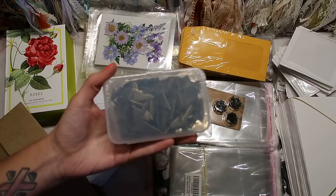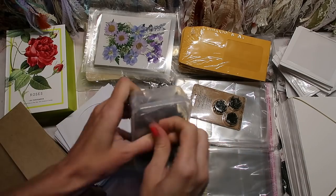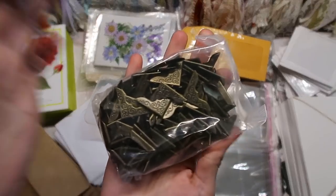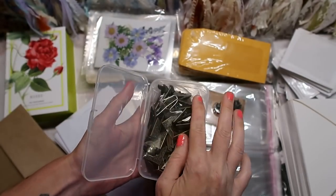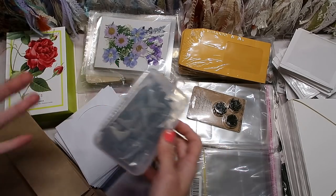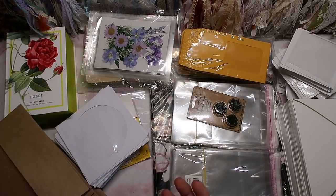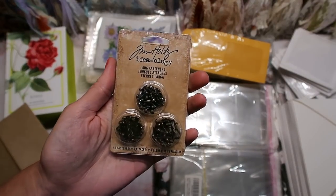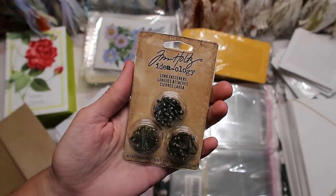I needed more metal book corners. I have bought this one quite a few times but it was on sale that day and I needed more. They're just brass colored metal book corners, good quality. I love Tim Holtz and I'll never compare him to generic items, but when I need to buy a lot of something I like getting the generic version. I did get these Tim Holtz brads because I needed good quality brads for a couple of projects, and I know I can trust the brand.